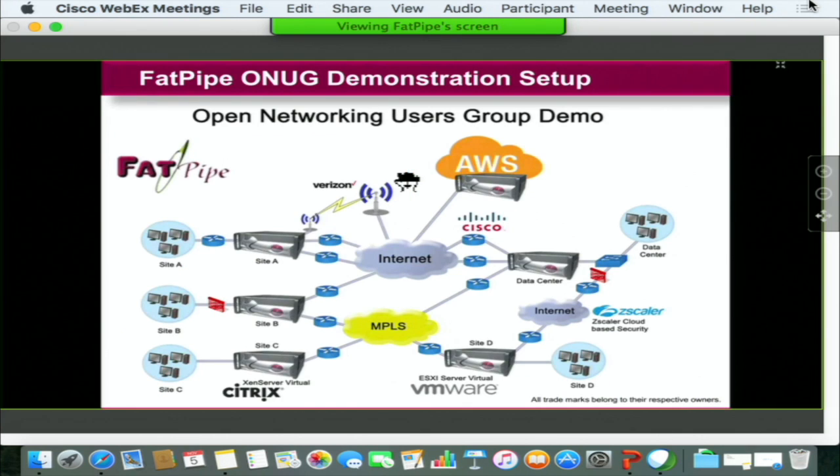For the demo for ONEgg, we decided to put together typical scenarios that enterprises run into as they deploy. Our demo—available at our booth—shows interoperability with some of the vendors I mentioned, including our instance running at Amazon Web Services, our virtual appliances running over Citrix XenServer, as well as VMware ESXi platform, and scenarios of multi-connectivity running with pure broadband connections and wireless connection over Verizon.